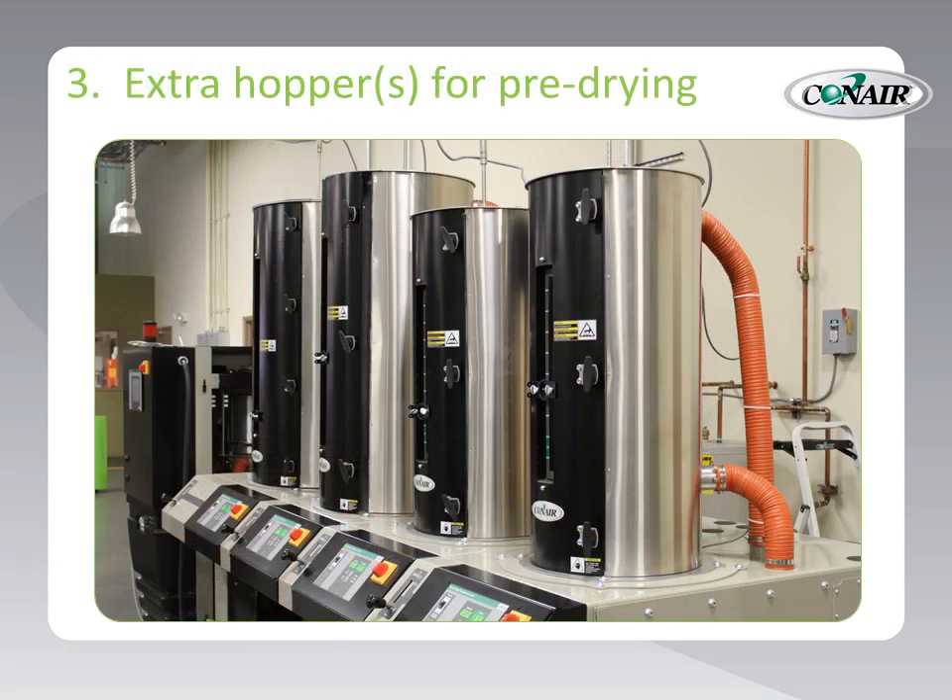Third, additional drying hoppers can be provided, speeding up material changes by allowing the next material to be molded to be pre-dried prior to changeover time. Processing uptime increases dramatically, and hopper clean-out now takes place offline without holding up processing.